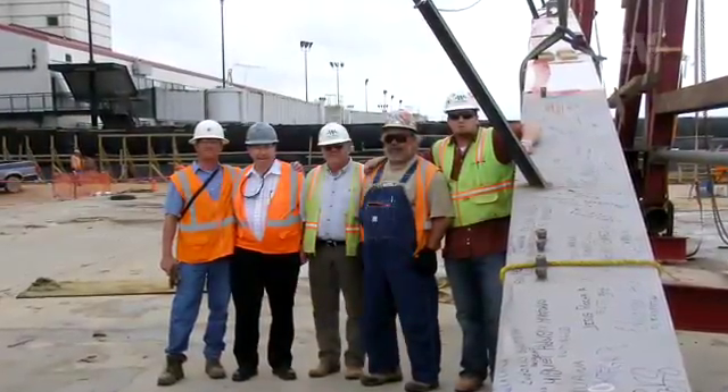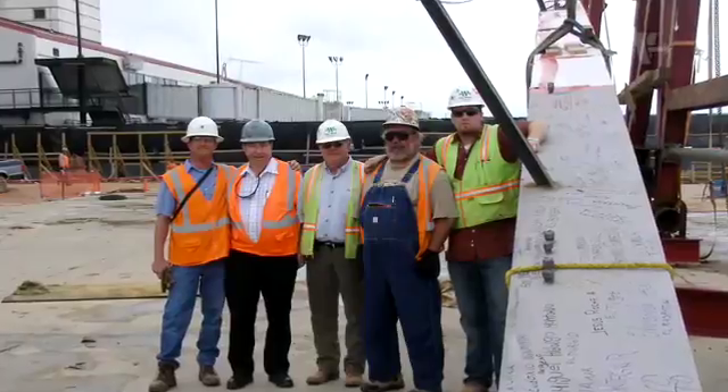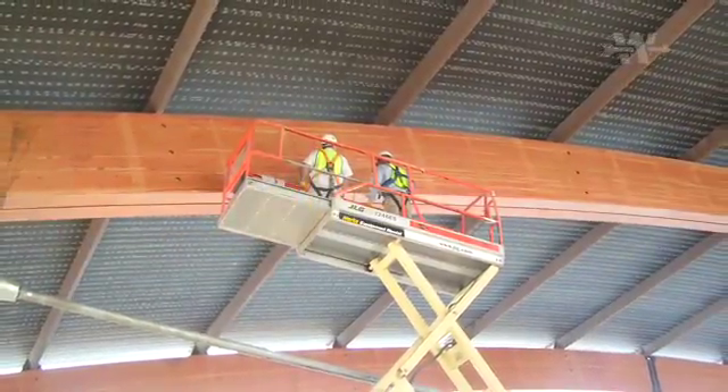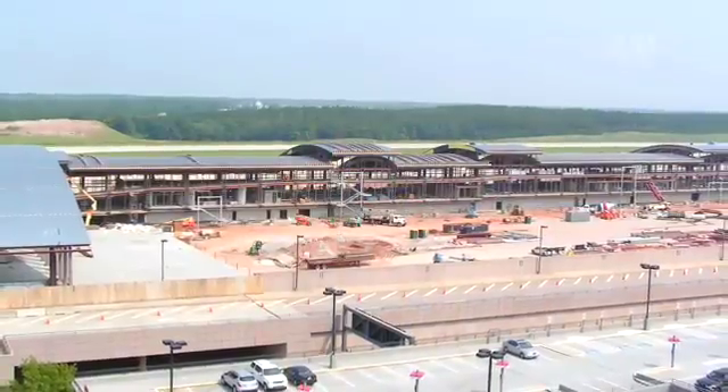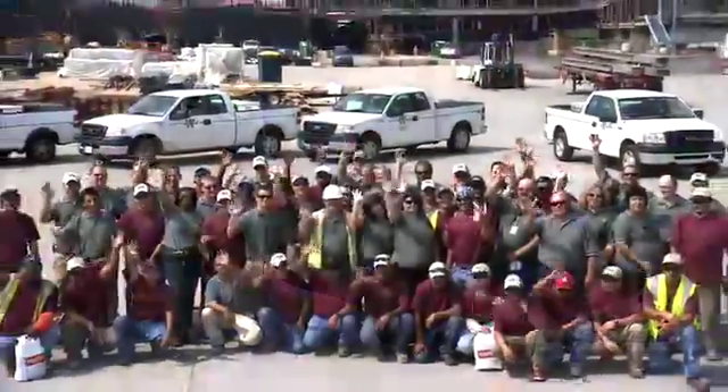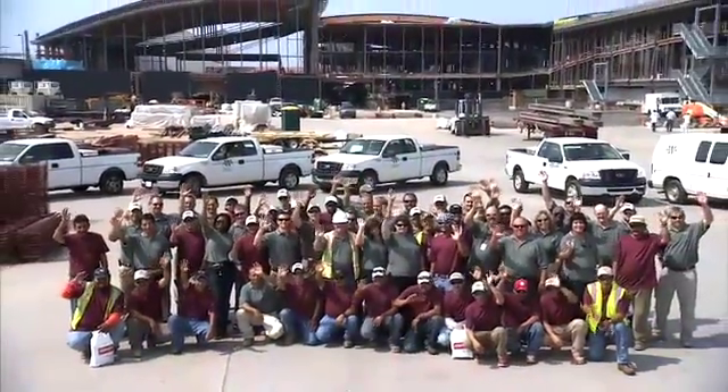It's a project we're very proud to be a part of, and it's afforded us the opportunity to once again work with an excellent client, furthering our great working relationship. The design is one of a kind, and I, along with the rest of the Archer Western team, am extremely proud to be working on this project.